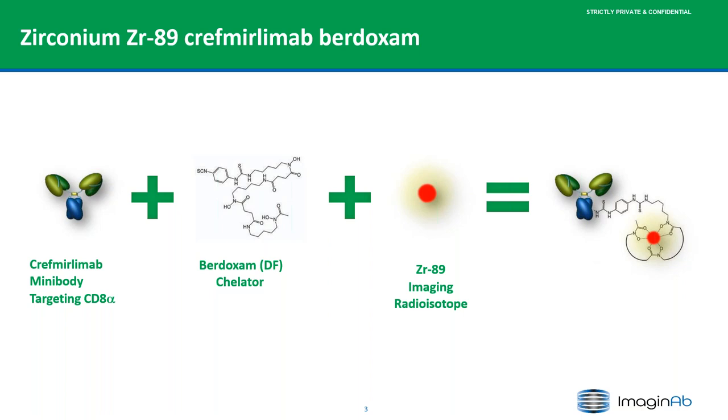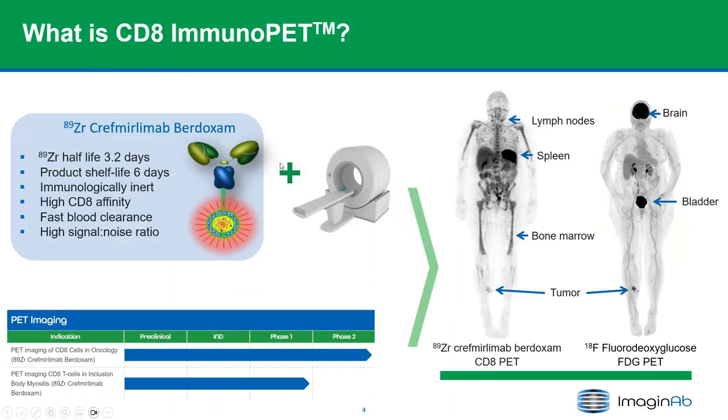Here's a schematic of the PET agent. Crefmelumab is the mini body itself, approximately 80 kilodaltons, roughly half the size of a full-length antibody. Vidoxam, or deferoxamine, is the chelator used in the radiolabeling process, and for this product we radiolabel with Zirconium-89. Zirconium-89 has a half-life of 3.2 days, well suited for the imaging of mini bodies. The product has a shelf life of six days, is immunologically inert, has high affinity for CD8 alpha, fast blood clearance, and a high signal-to-noise ratio.